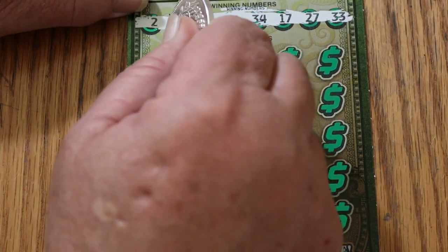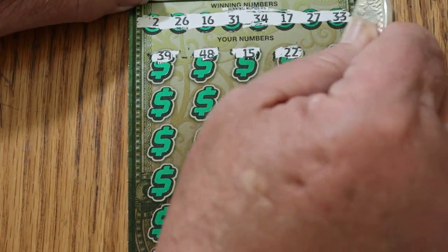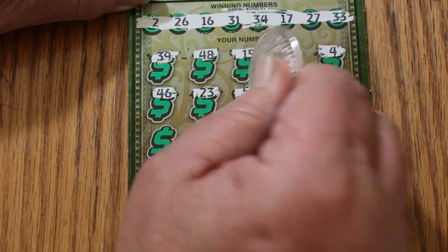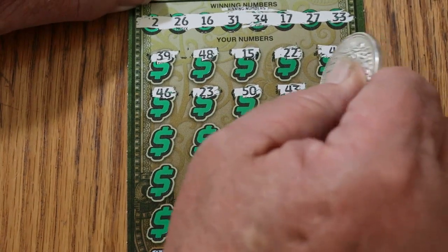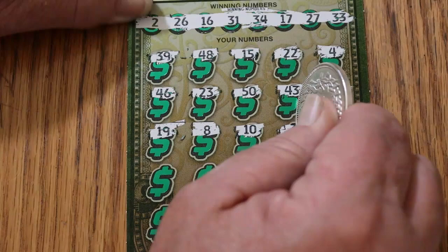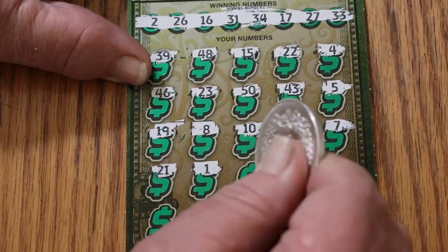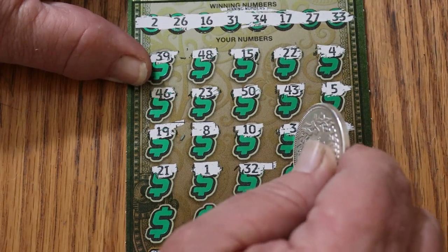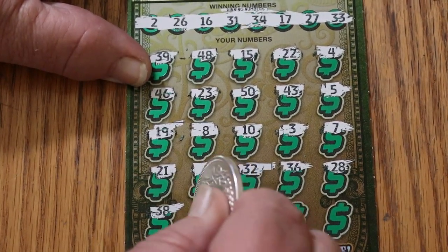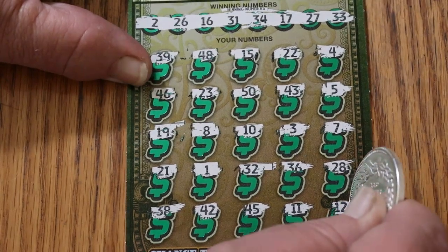And off to the races: 39, 48, 15, 22, 4, 46, 23, 50, 43, 5, 19, 8, 38, 10, 3, 7, 21, 1, 32, 36, 28, 38, 42, 45, 11, and 12 — and 12 in the corner. Nothing.